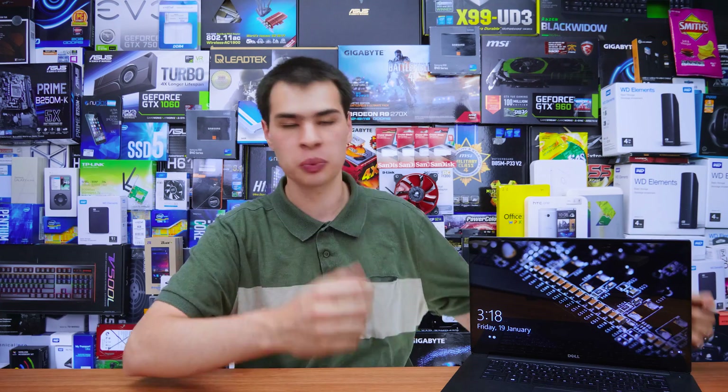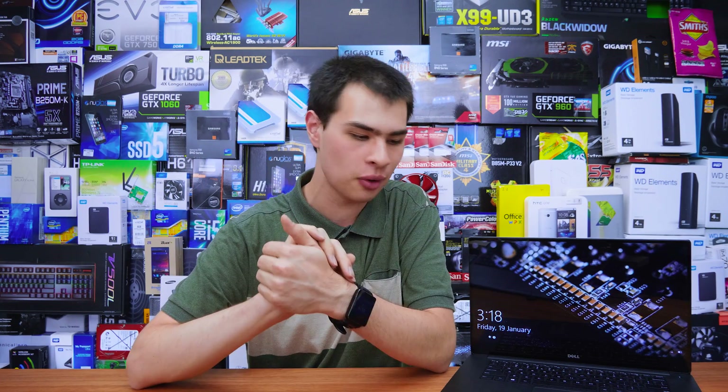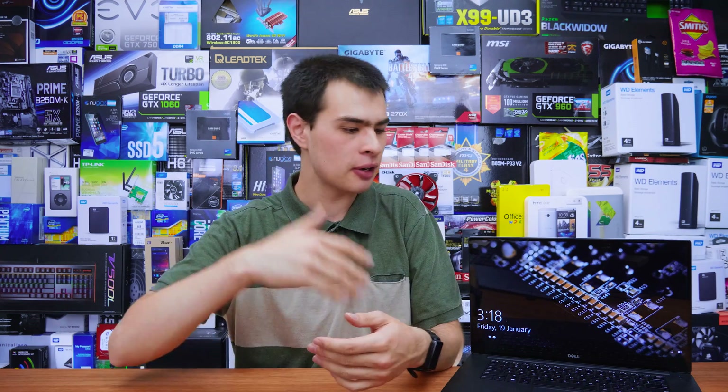Hey guys, CP Moda here back with another video. Today we're here with our follow-up video to the Dell XPS exploding swelling battery issue that we may have accidentally had. As of today, a Friday — which is actually the day I usually shoot my laser vlog series — the technician has just left after repairing the laptop and I have to say I'm really, really happy so far. Let's get into exactly what happened.